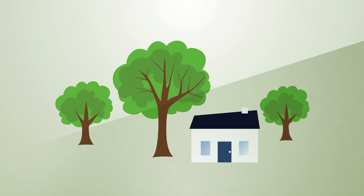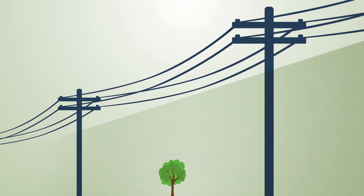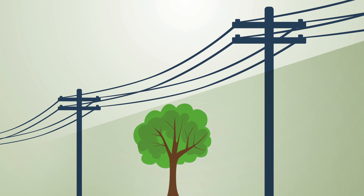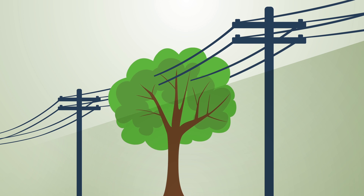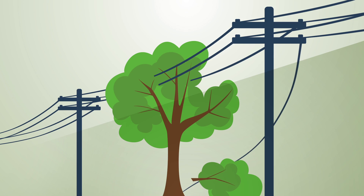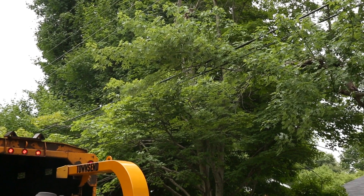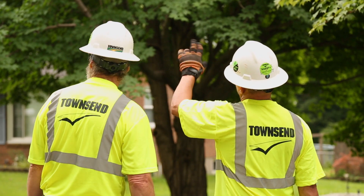Trees not only grace and enhance our landscape, they also shade our homes from the hot sun, which reduces energy needs in the summertime. But if planted in the wrong place or not properly maintained, trees can become a concern, causing safety hazards and disruption of electric service. In fact, trees growing too close to power lines are among the leading causes of power outages.